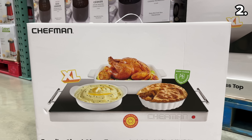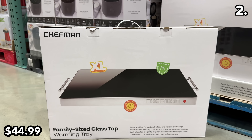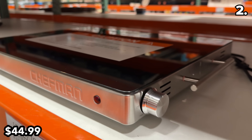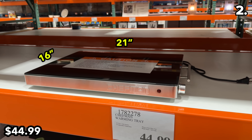As we add to the list of Costco finds I've never seen before, this 400-watt Chefman warming tray at $45 has multiple temperature settings. This would be phenomenal if you're hosting or offering a buffet-type setup where you need to keep food hot.